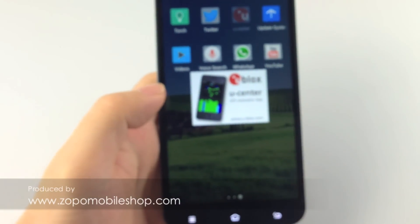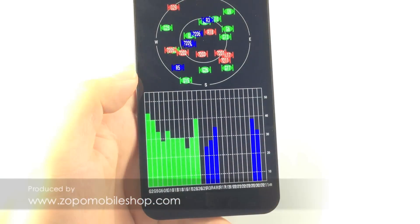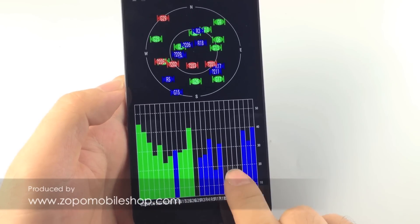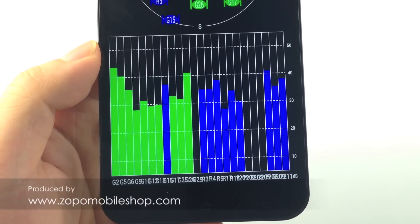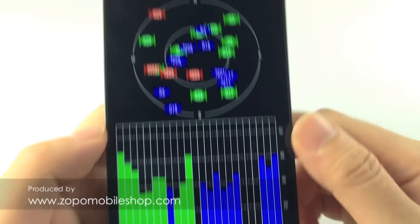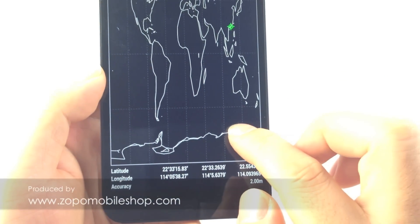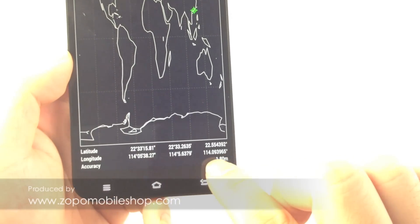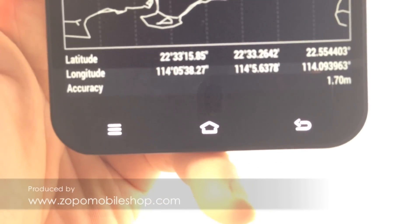Let's try another test software. Yes, we can see there are two kinds of satellites — the green ones are GPS and the blue ones are GLONASS. The signal is very strong. Here we got the accuracy: it is 1.8 meters, 1.7 now.